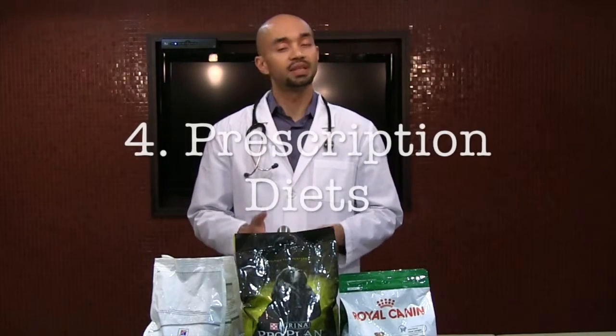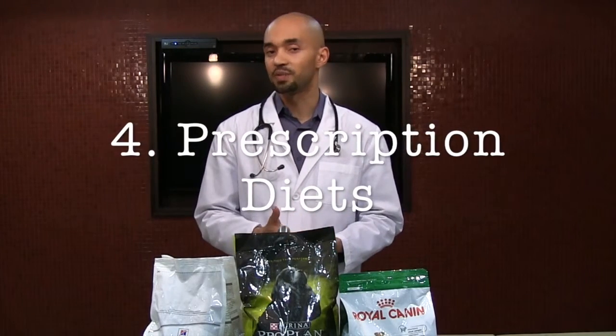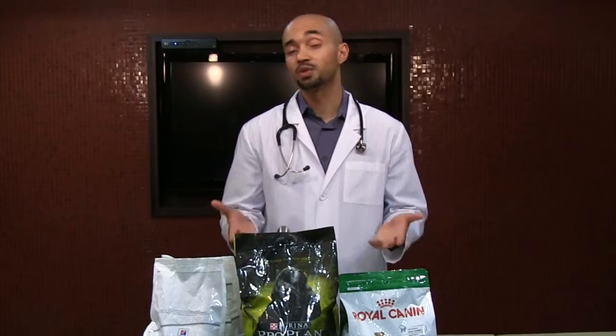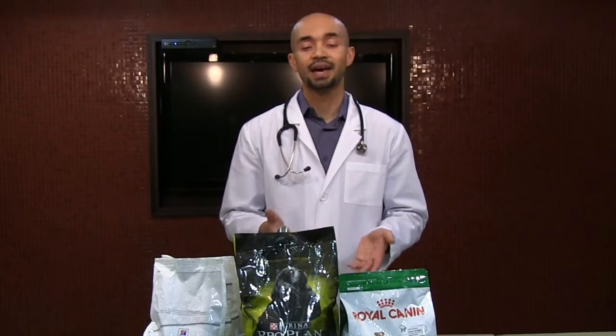Finally, I want to talk about prescription diets. These are diets that for the most part should not be fed to healthy pets — they are diets your veterinarian will prescribe to help treat certain medical conditions. As we know from human health, diet plays a huge role in our overall health, so it's no surprise that we make dietary modifications for sick pets as well. This is only available through your veterinarian and requires a consultation and regular follow-ups.